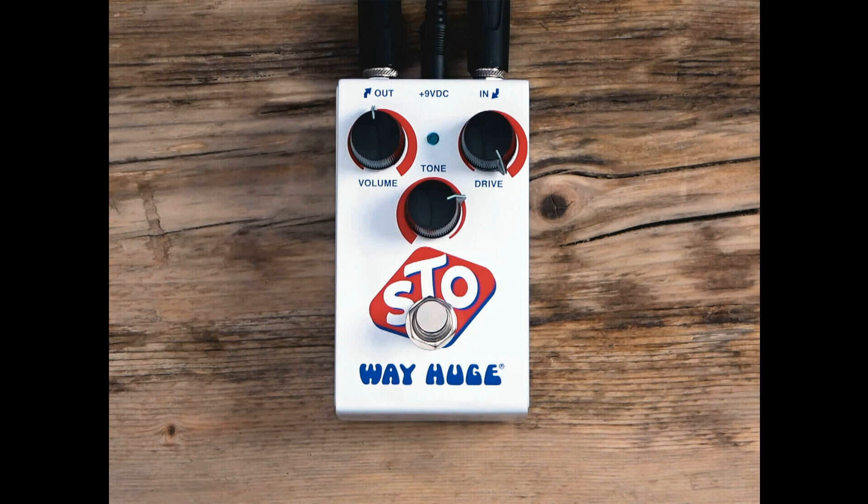Way Huge's last pedal, the Penny Saver Royal, was launched in March. It's a collaboration with blues guitarist Joe Bonamassa, and brought together two stomp boxes from the Way Huge catalog: the WM-28 Overrated Special Overdrive and the Blue Hippo Chorus Pedal. The STO lists for $149.99. Find out more at jimdunlop.com.